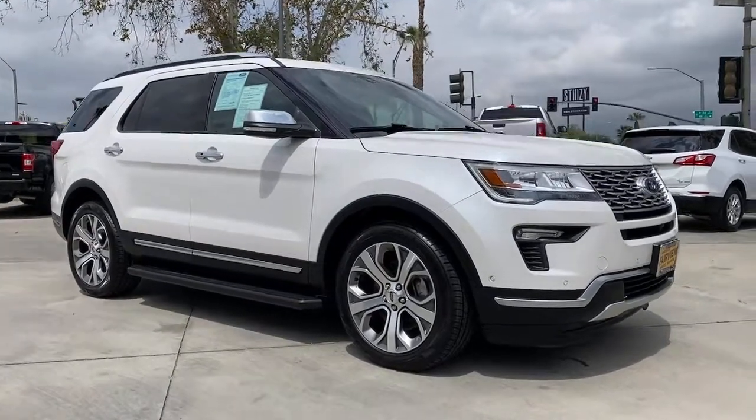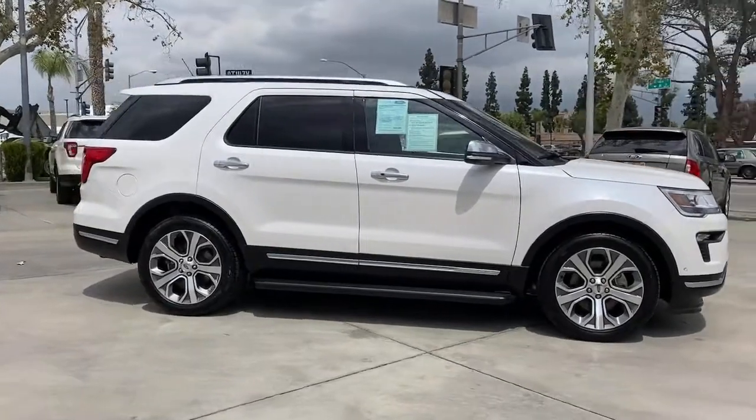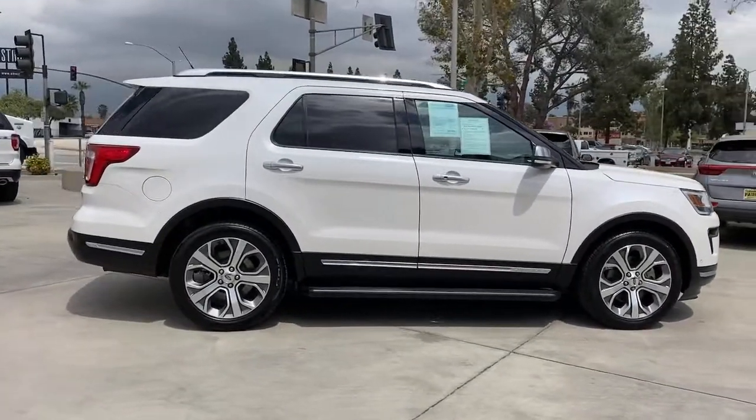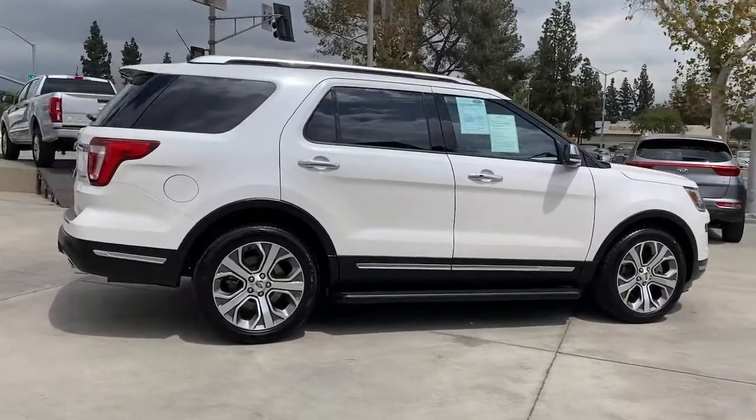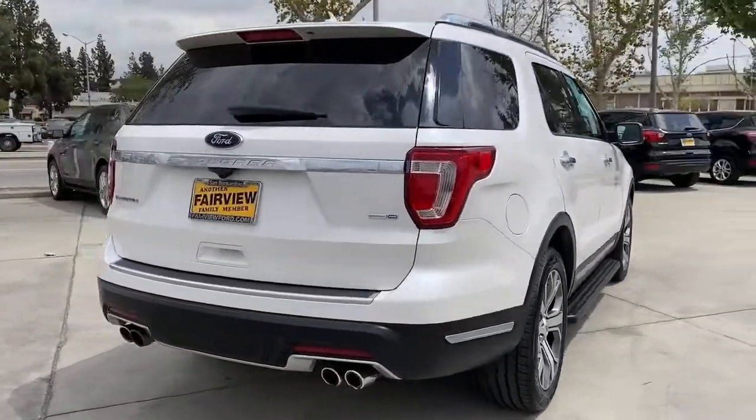Get acquainted with the 2018 Ford Explorer. This vehicle is an outstanding buy with fewer than 35,000 miles on the odometer. Take on every project with confidence in this spacious, versatile Explorer.